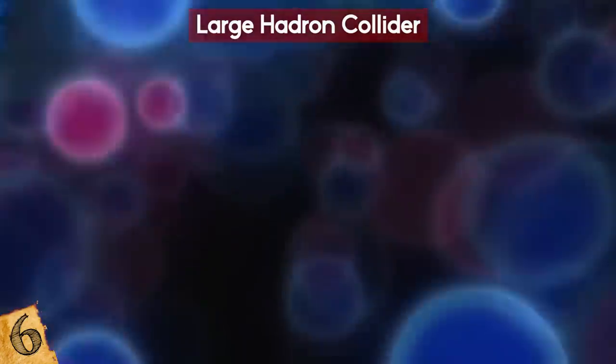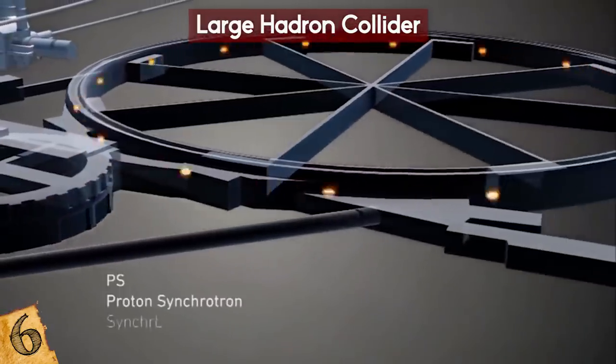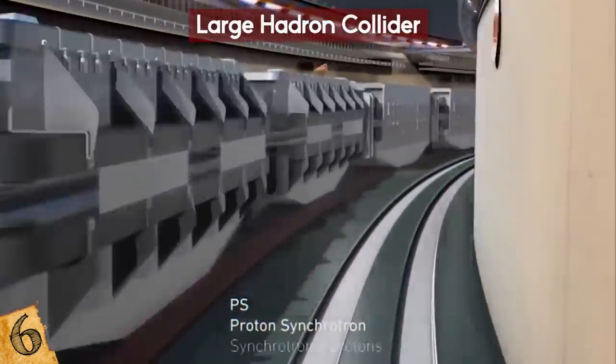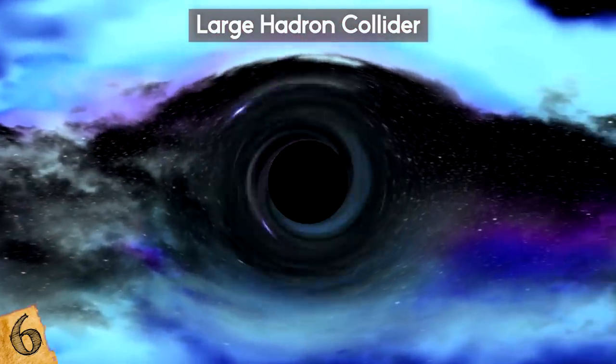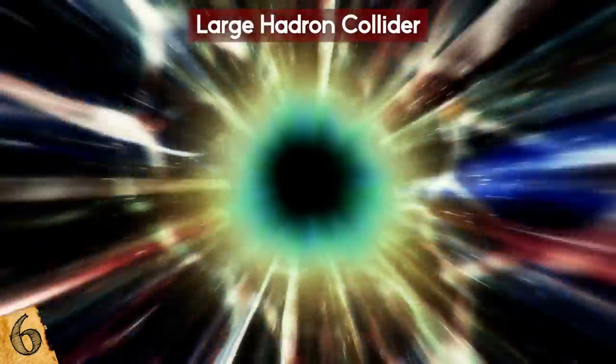It uses tons and tons of supercool liquid helium to keep everything cool. While rumors exist that famed physicists Neil deGrasse Tyson and Stephen Hawking expressed concern that the Large Hadron Collider could create a mini black hole that would destroy the universe, whether they actually made those claims is widely debated.